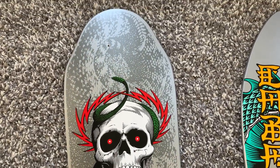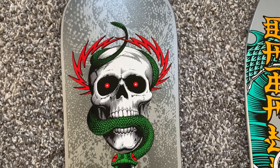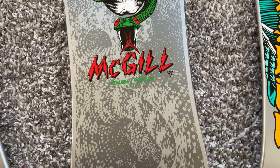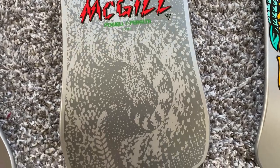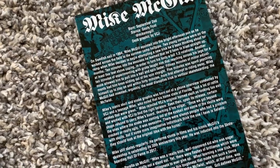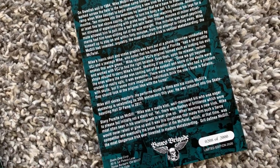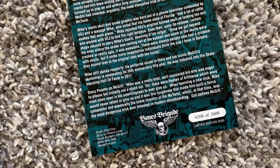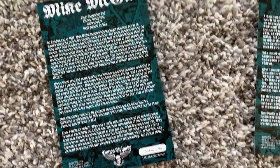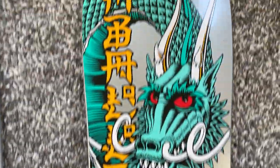And this is the McGill — pretty wicked. And there's McGill's card. This one is 208 of 2,000.